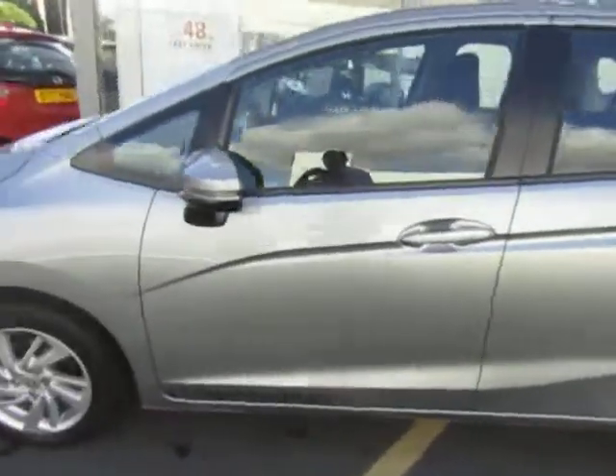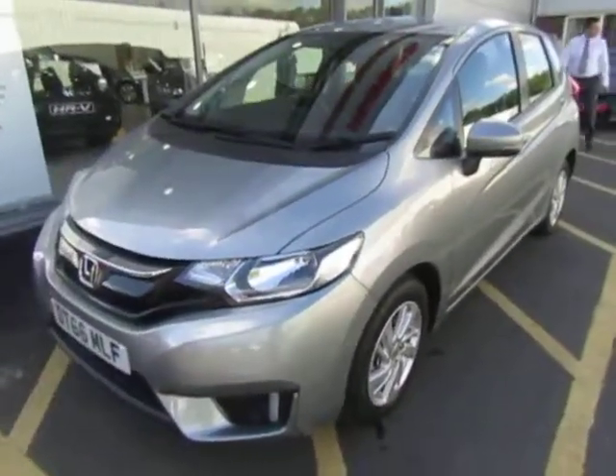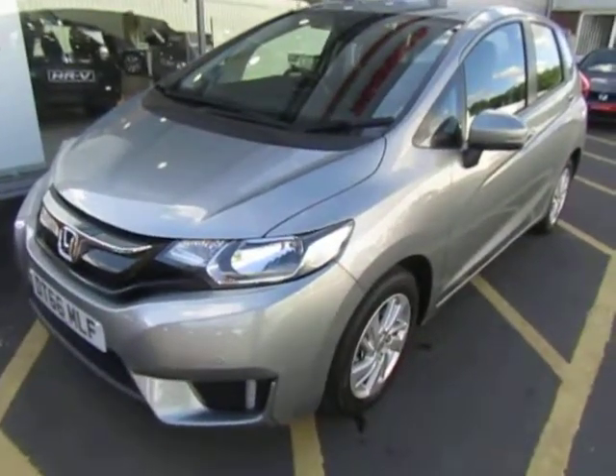So if you're after an economical, reliable, incredibly practical small car, please give us a call. Ask myself Oliver, or my colleagues Adam and Harvey. Thank you.